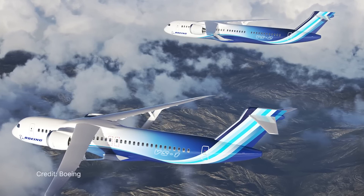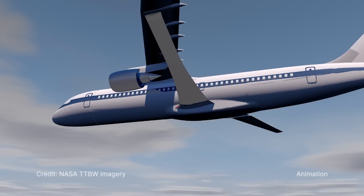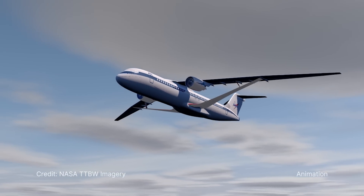On Jan. 18, we announced a partnership with Boeing to build, test, and fly an experimental, full-scale, sustainable flight demonstrator aircraft aimed at lowering emissions.